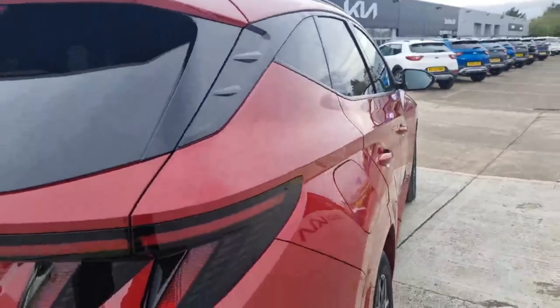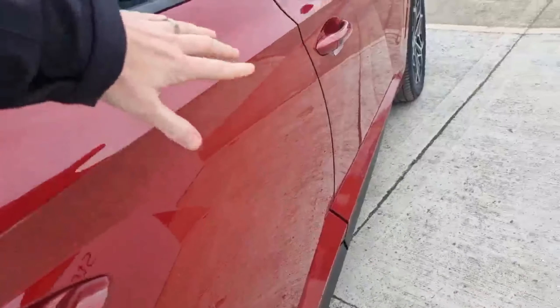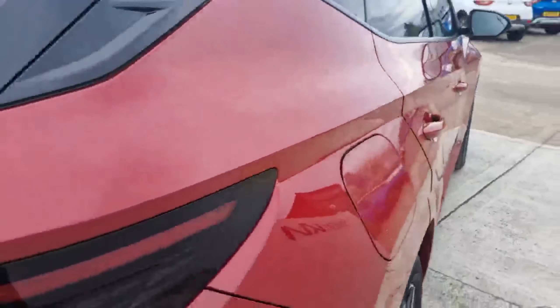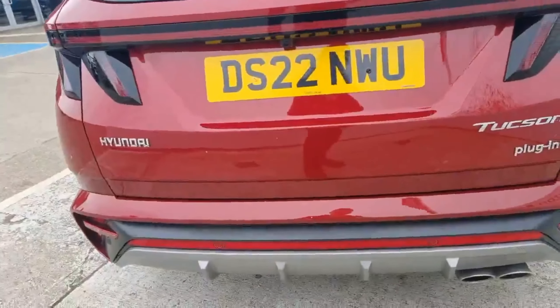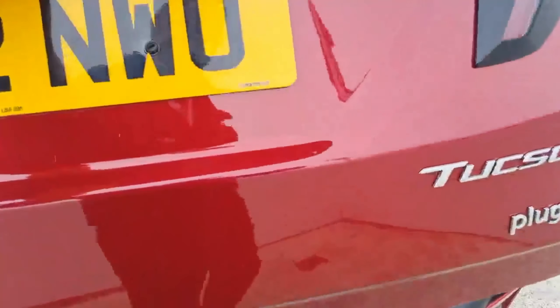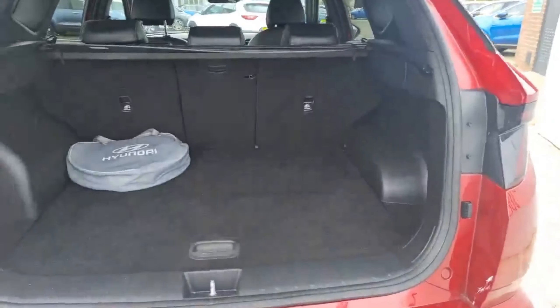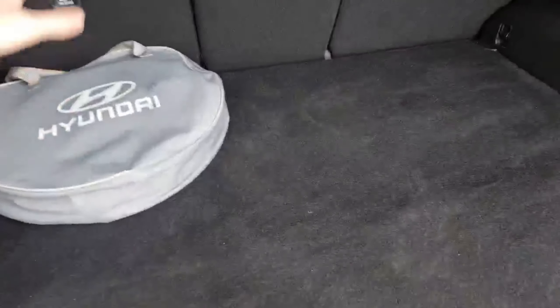Coming down the side, the Tucson has a lot more style elements in terms of its shape. You've got these differently angled door panels, and coming around towards the back there's the more striking rear light design — it's a very recognizable car on the road. The Tucson is powered by a 1.6 turbo petrol combined with plug-in hybrid technology.